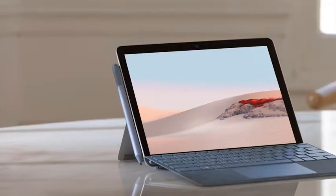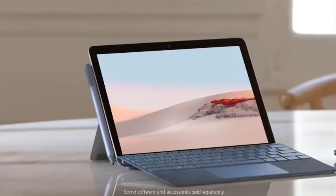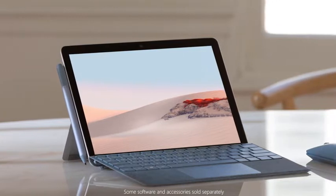Hi there, and say hi to the Surface Go 2. With a bigger screen, better resolution, and long battery life, this ultra-portable companion is designed to keep up with you and your family.